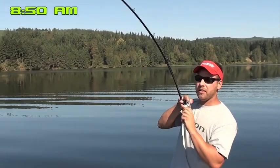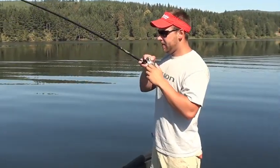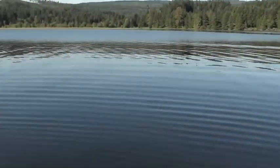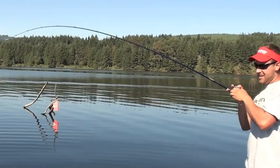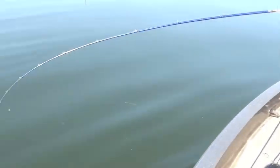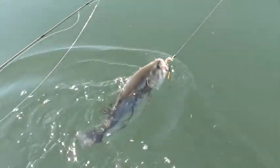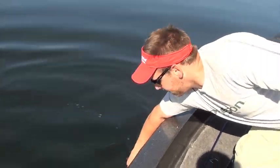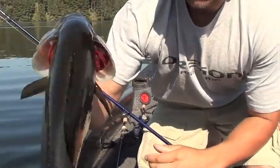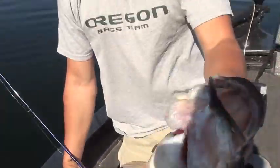We just moved off to a different spot, made a cast — first cast — and we've got ourselves a pretty good fish! Oh wow, dude, this is cool. That's a good fish. Wow, it's definitely a good fish — looks like upper threes, only four pounds.